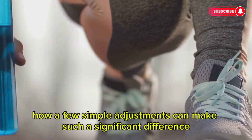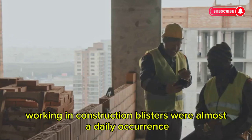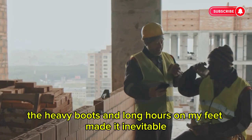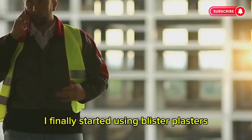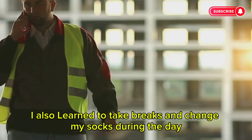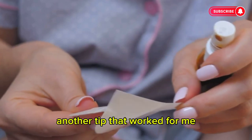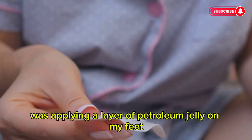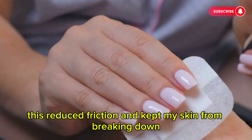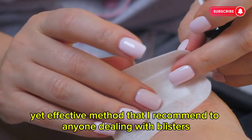It's amazing how a few simple adjustments can make such a significant difference. Working in construction, blisters were almost a daily occurrence — the heavy boots and long hours on my feet made it inevitable. I finally started using blister plasters, and they really helped to protect my skin and speed up healing. I also learned to take breaks and change my socks during the day to keep my feet dry. Another tip that worked for me was applying a layer of petroleum jelly on my feet before putting on my socks, which reduced friction and kept my skin from breaking down.